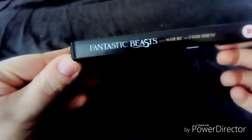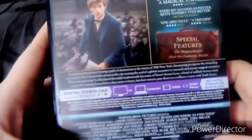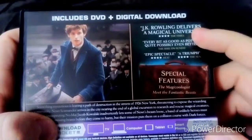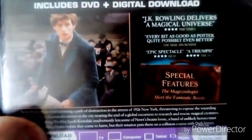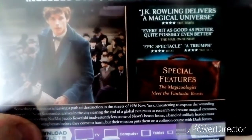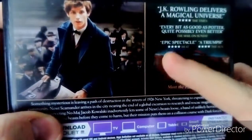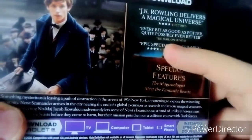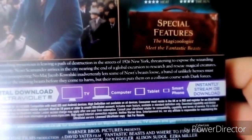Here's the spine — says Fantastic Beasts and Where to Find Them. There's a spine on there, and there's a logo on there. There's a bunch of quotes — it says J.K. Rowling delivers a magical universe, rated 4 stars from The Times. And every bit as good as Potter, quite impossibly even better, from The Mail on Sunday. They gave it 4 stars from Heat and 4 stars from The Sun — a triumph and epic spectacle.